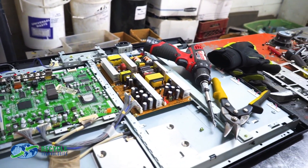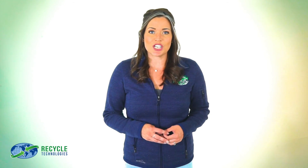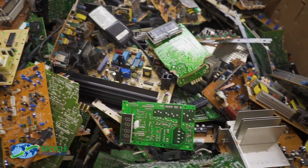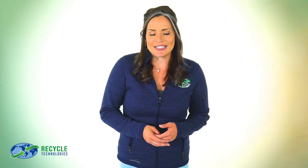They then look for any components in working condition that could be repurposed. If an item can't be repurposed, either due to its condition or because the customer has requested guaranteed destruction, it's broken down. For computers, this means removing the steel casing, detaching wires, sorting greenboard and memory sticks — basically tearing each piece down to its base elements. Those base elements are sent to various downstream vendors: steel is recycled at one facility, greenboard at another.